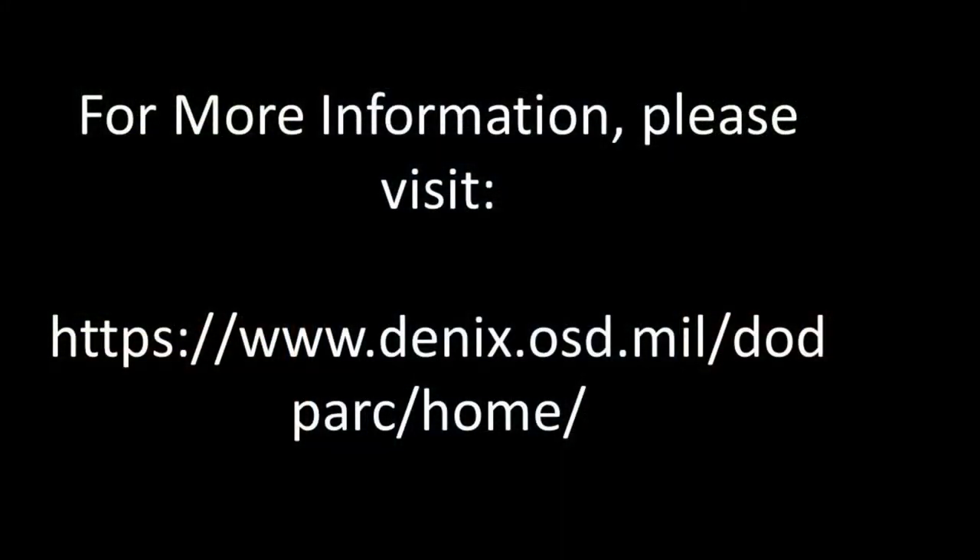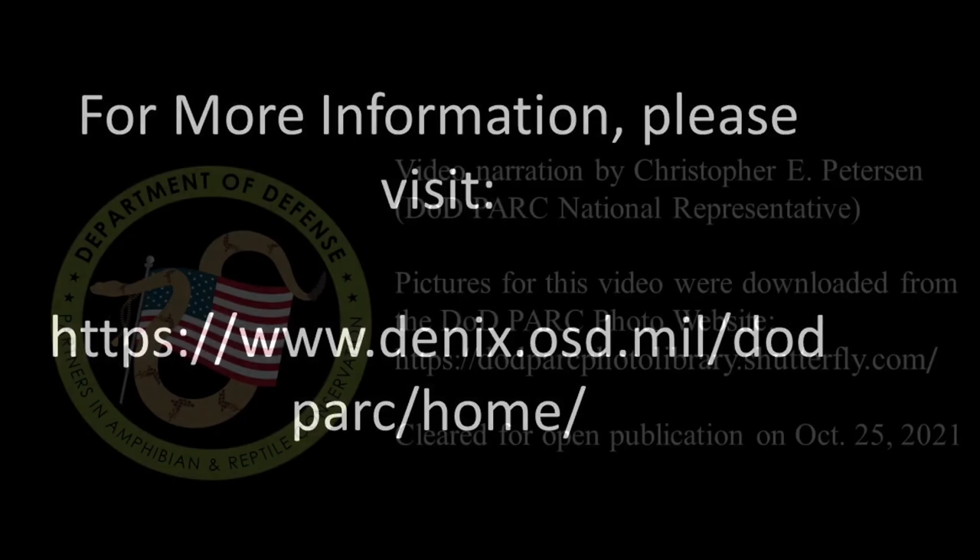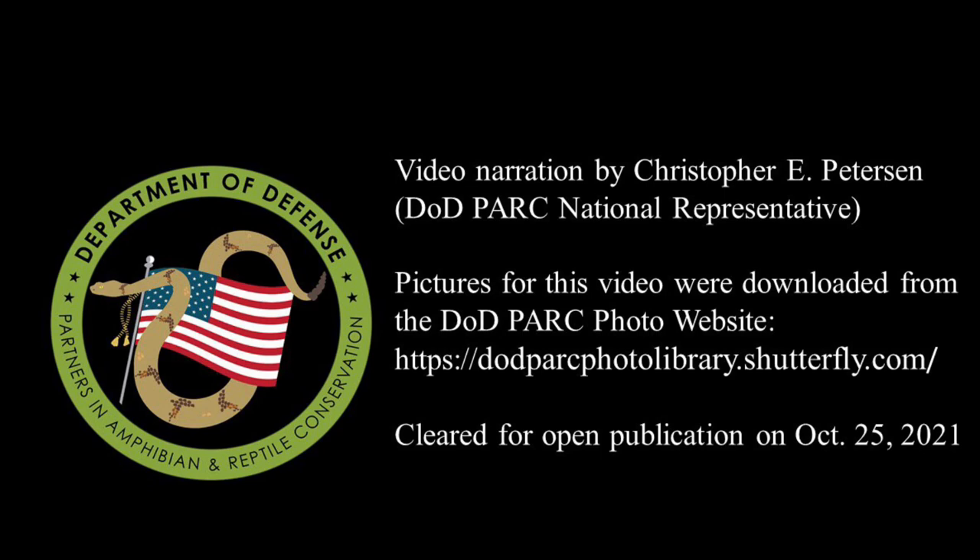For more information on the Eastern Rat Snake, including a fact sheet on this species, please visit our website. Thank you for watching Episode 9 of the DoD Park Species Profile Video Series.